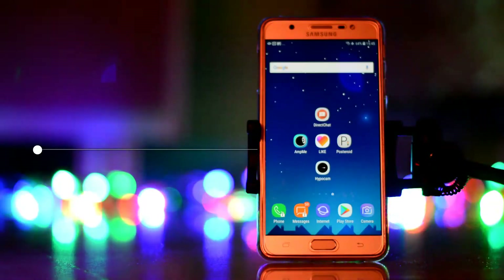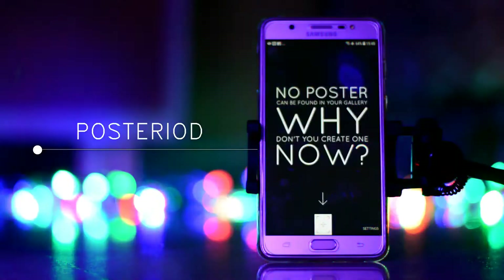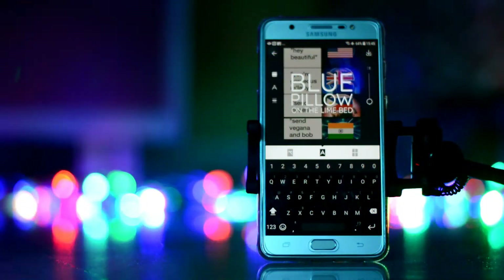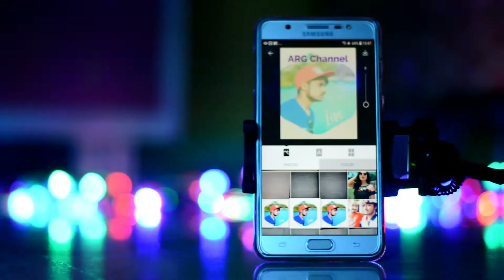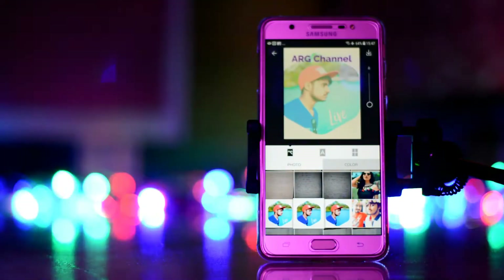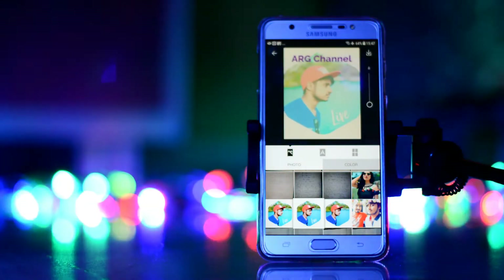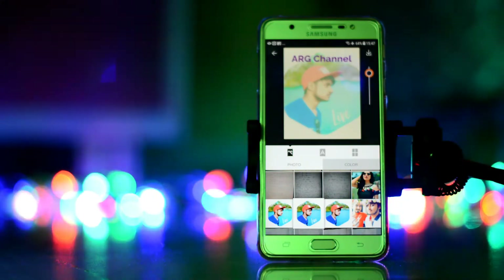So the next app is Posteroid. It is a simple app which turns your photos and text into a nice graphic poster. You can design posters with simple color backgrounds or multiple text. You can use your photos as a background, or you can change and create a nice looking poster. This is the ultimate app for poster making.